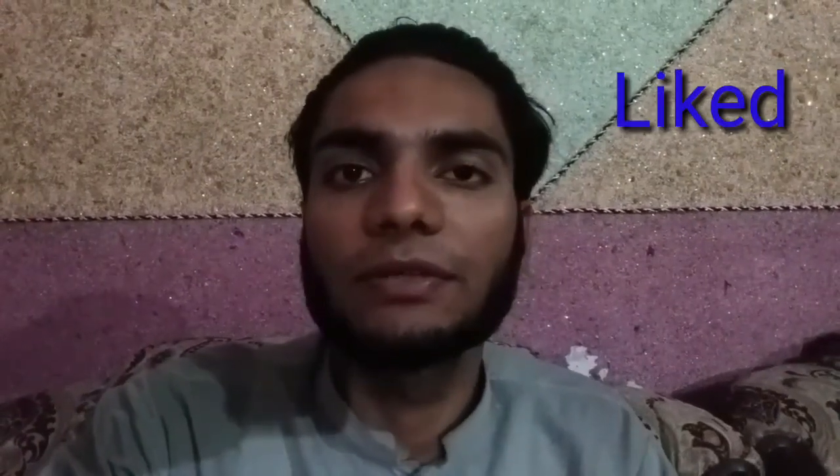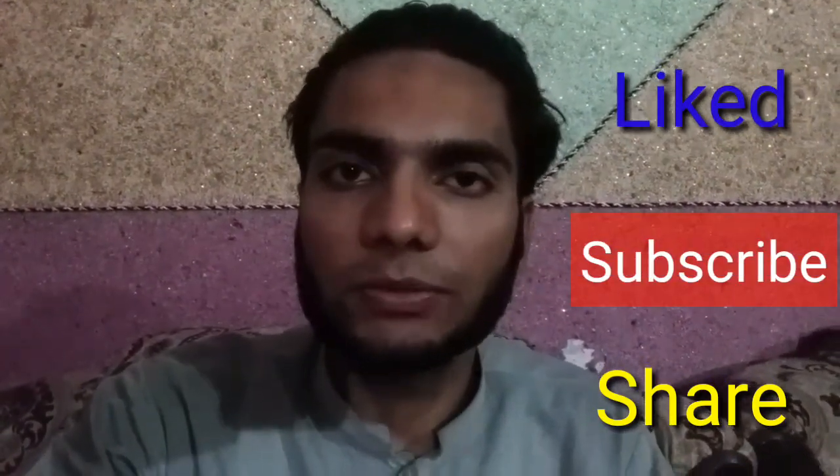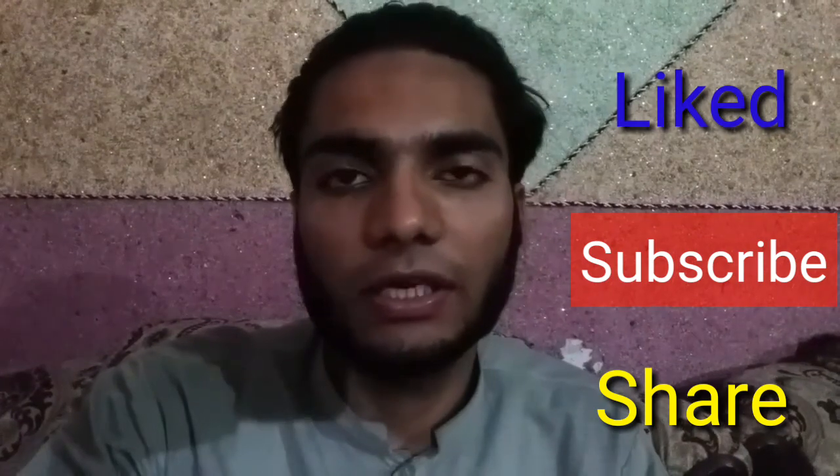Hope so viewers you liked my video. Share and subscribe my YouTube channel to get information and knowledge, and click or tap on the notification bell set to all to get notifications of my latest updates.